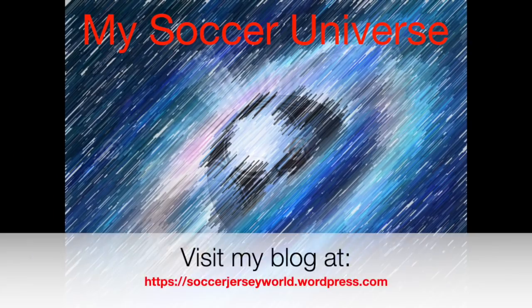That's my Euro qualifying roundup! Hope you enjoyed it — give me a thumbs up if you did, and subscribe to my channel if you want to see more videos like this. I'll talk to you soon!